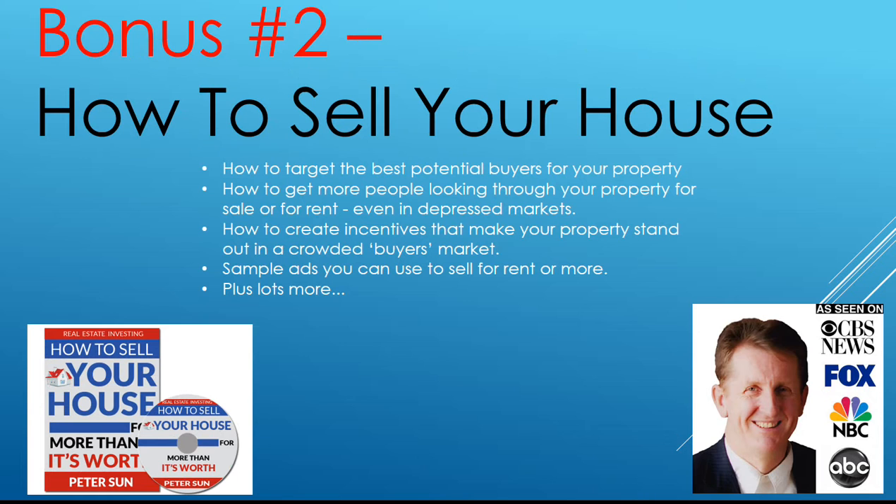Bonus number two: how to sell your house. How to target the best potential buyers, how to get more people looking through your property for sale or for rent even in depressed markets, how to create incentives that make properties stand out in crowded buyers markets, sample ads that you can use, plus lots more.